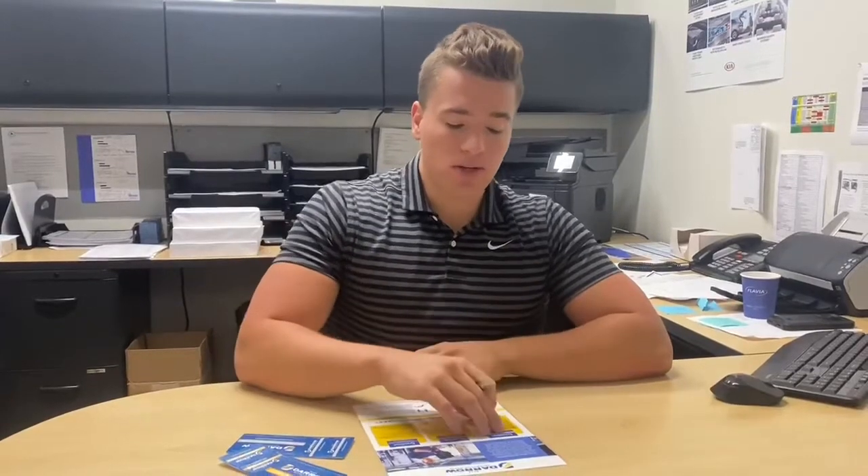To start off, you have a silver card with any service required, and that's going to entitle you to a number of benefits. One is going to be buy four oil changes, get the fifth one free. You'll also get $100 off of any paintless dent repair over $1,000.